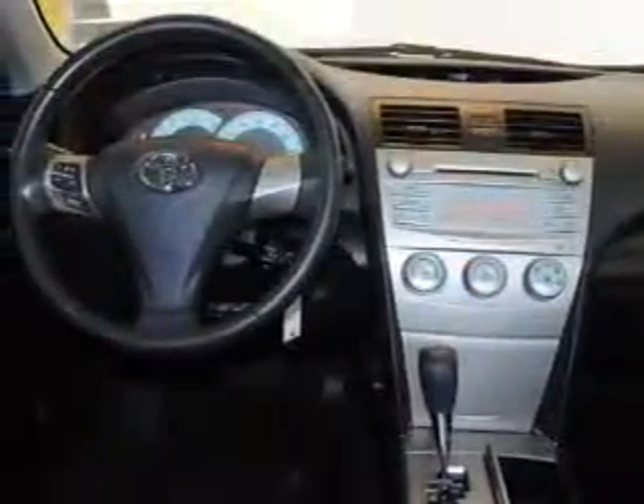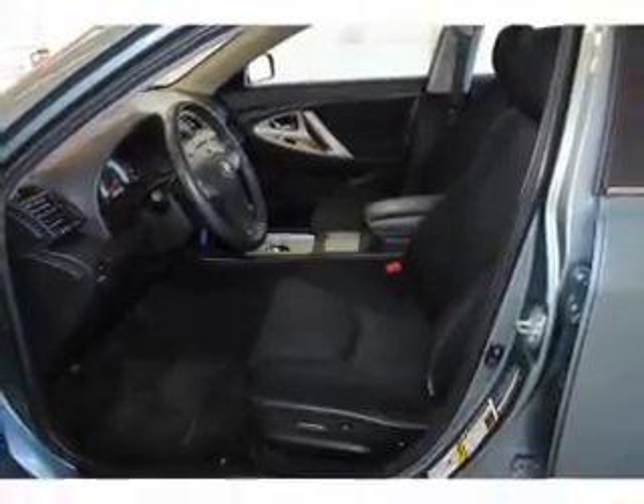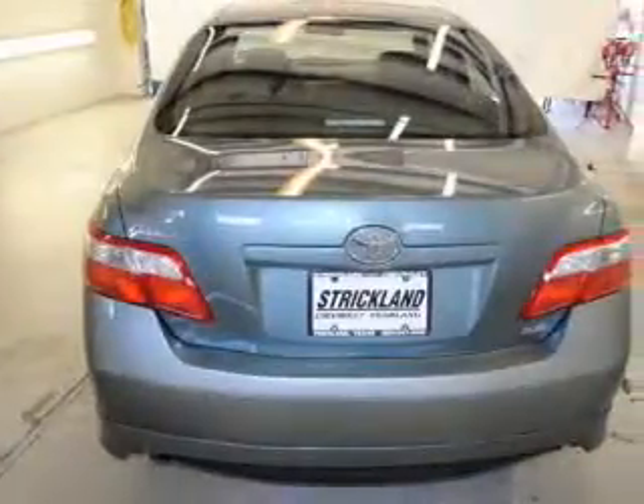You will appreciate the safety feature of anti-lock brakes. Plus enjoy these notable features that are included in this vehicle: air conditioning, power door locks, power windows, power steering, cruise control, power mirrors, and an AM FM stereo with an MP3 player.